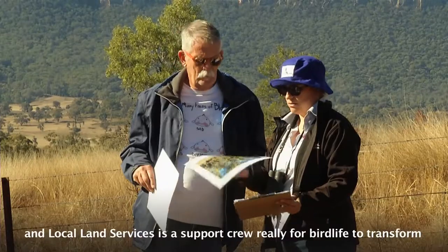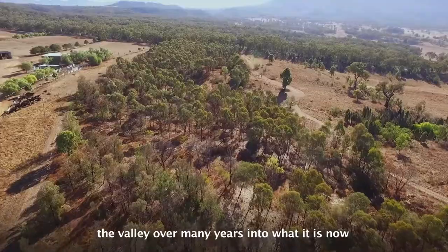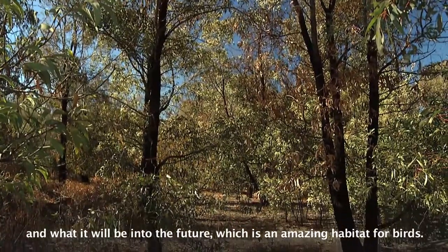We've got a very close relationship with BirdLife, with the landowners, and Local Land Services is a support crew really for BirdLife to transform the Valley over many years into what it is now and what it will be into the future, which is an amazing habitat for birds.